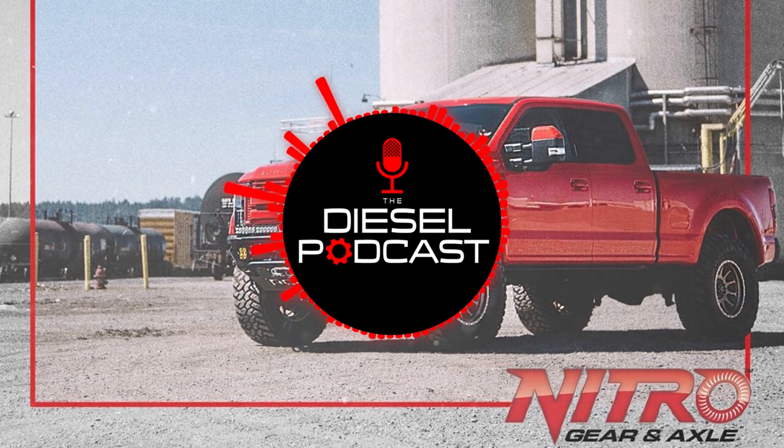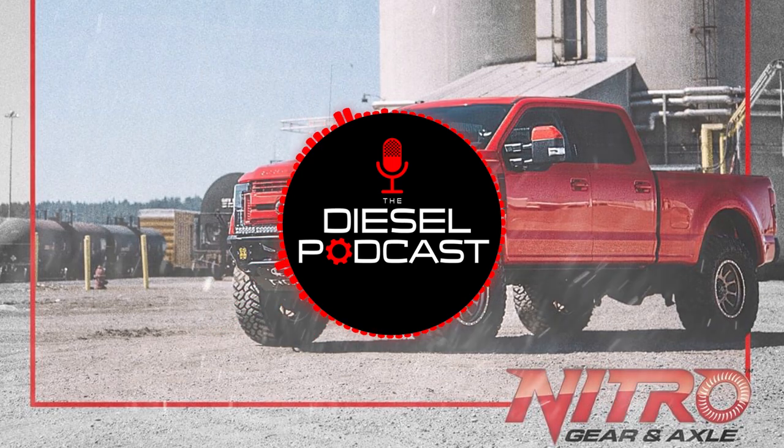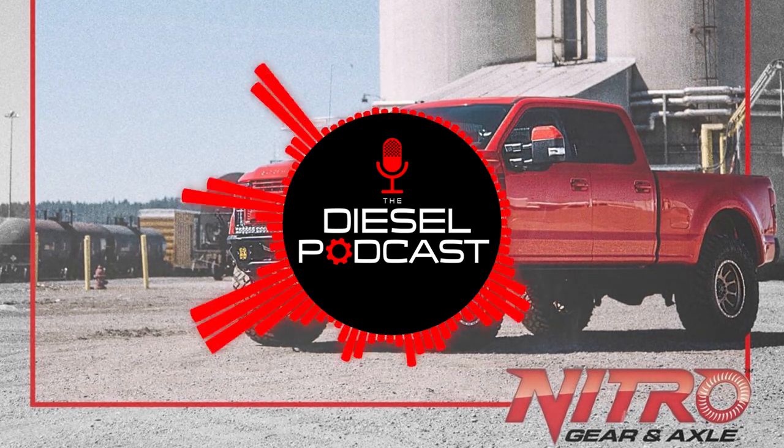I was chatting with you a little bit before the podcast about Ford trucks, and they've been really popular on the podcast recently. We've been getting a lot of people asking about engines, transmissions, and different things on the Super Duties. You mentioned some new stuff that you guys are working on, so I wanted to kick it off with the Ford new product release and what Ford owners out there can look forward to.